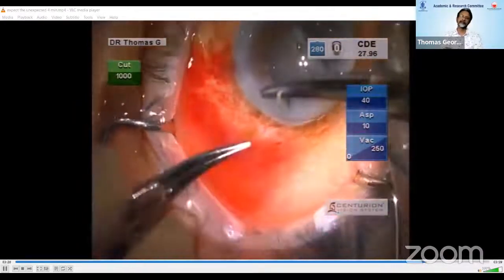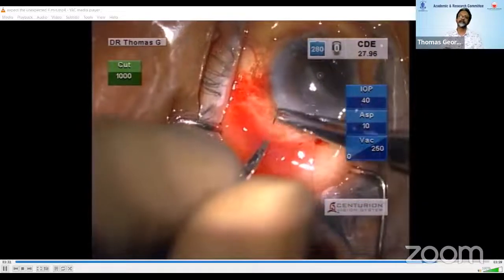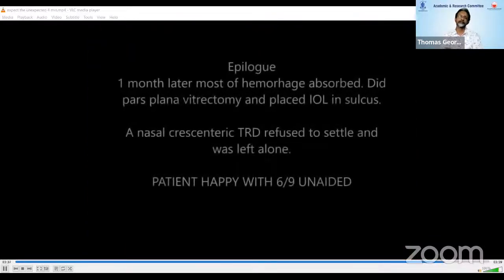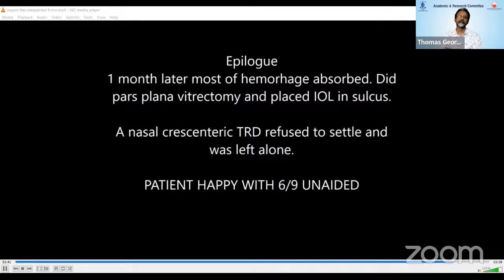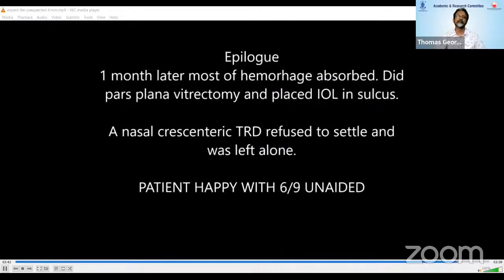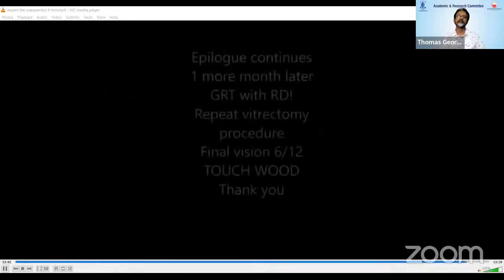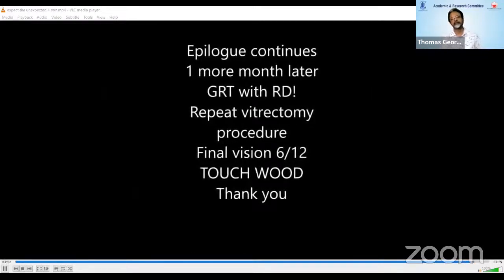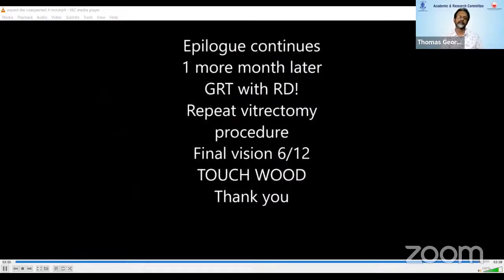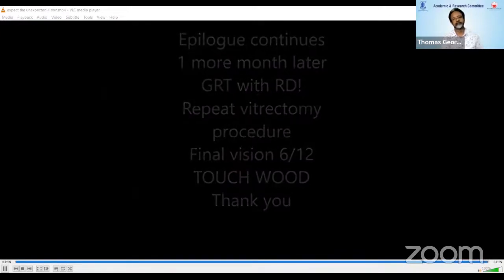That alone was secure for the wound, but I went on to put a continuous suture to close the entire wound also. We waited after that for one month and the hemorrhage mostly resolved. We did a pars plana vitrectomy and placed an intraocular lens in the sulcus. A nasal chrysanthemum TRD was there, which was left alone. After one month, it became a giant retinal tear with an RD. A repeat procedure was done and the final vision was 6/12 at six months — okay so far.